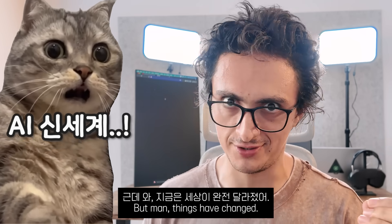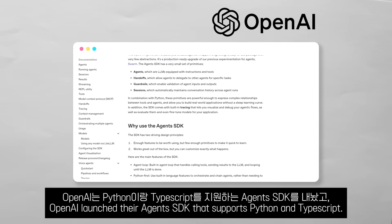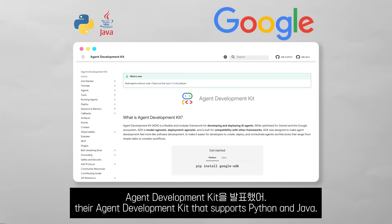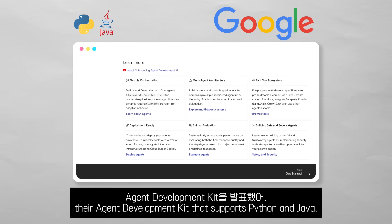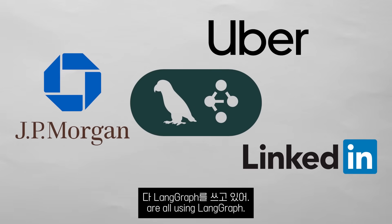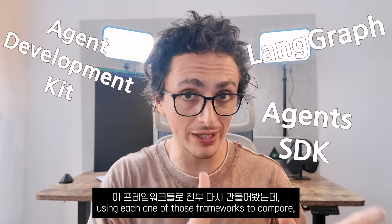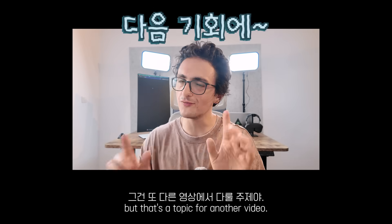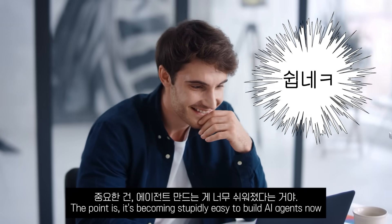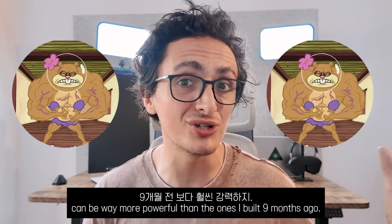But things have changed. Today we have so many frameworks for building agents. OpenAI launched their Agents SDK that supports Python and TypeScript. Google came out with ADK — their Agent Development Kit that supports Python and Java. And companies like JP Morgan, Uber, and LinkedIn are all using LangGraph. I rebuilt the stock picking agent using each one of those frameworks to compare, but that's a topic for another video. The point is, it is becoming stupidly easy to build AI agents now, and the agents I can build can be way more powerful than the ones I built nine months ago.